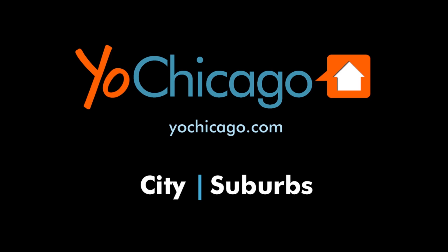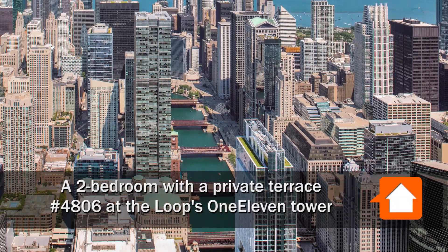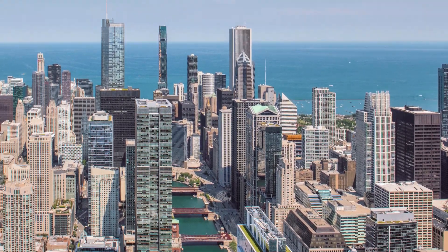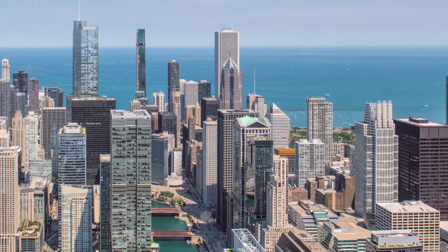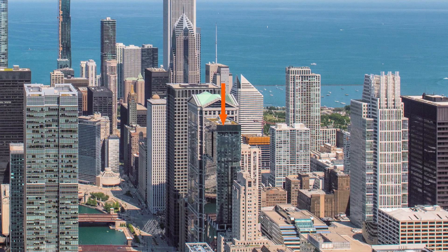This is Joe from YoChicago.com. I'm headed to the border of the Loop and River North neighborhoods, to a riverfront location that's just north of the downtown theater district and just south of the great dining and nightlife scene, to tour one of the luxury apartments at 111.